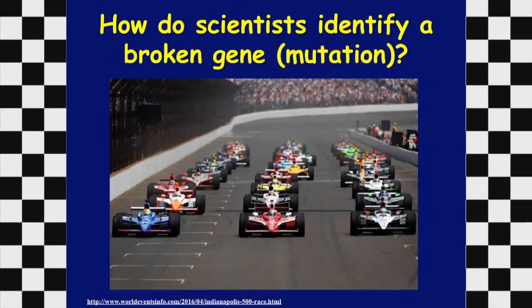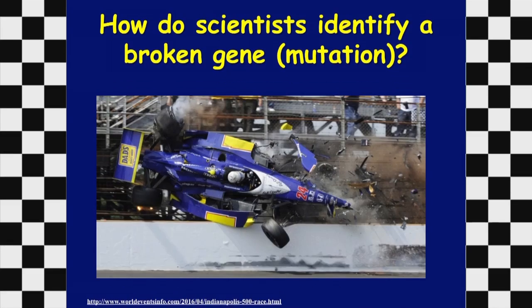How do geneticists identify a mutation — a broken gene? The slide shows good race cars at the Indianapolis Speedway, and then a broken car. You can easily see the difference between a good car and a broken car. We do the same for genetics — the intact gene is the good car, and the mutated gene is the broken car.